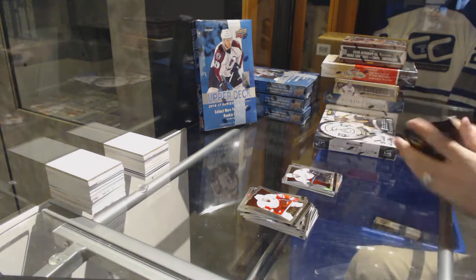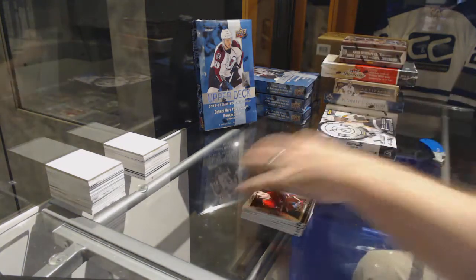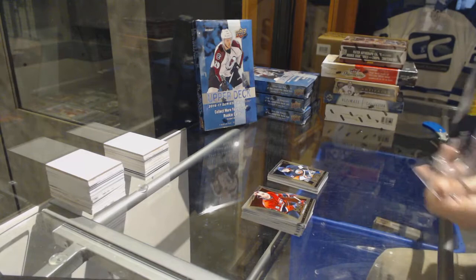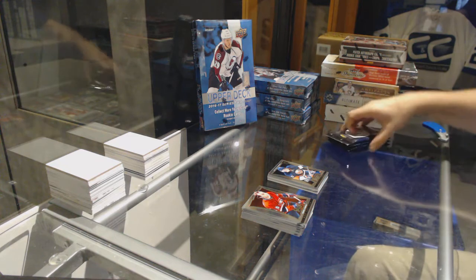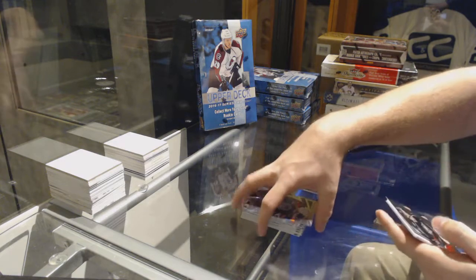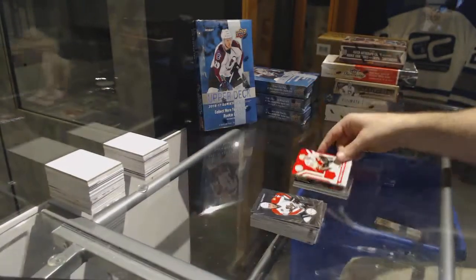Bobby Ryan for the Anaheim Ducks. And we've got for the Islanders, Anders Lee Rookie. We've got for the Blue Jackets, Ryan Murray. And a Matt Stajan Totally Certified jersey for the Calgary Flames.